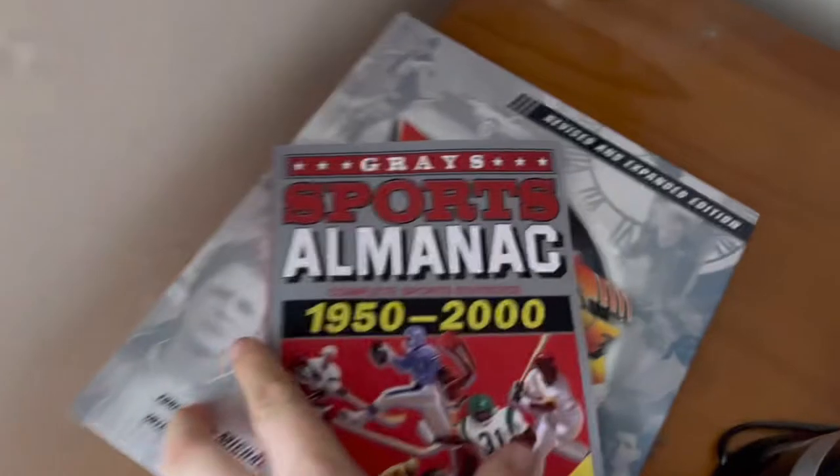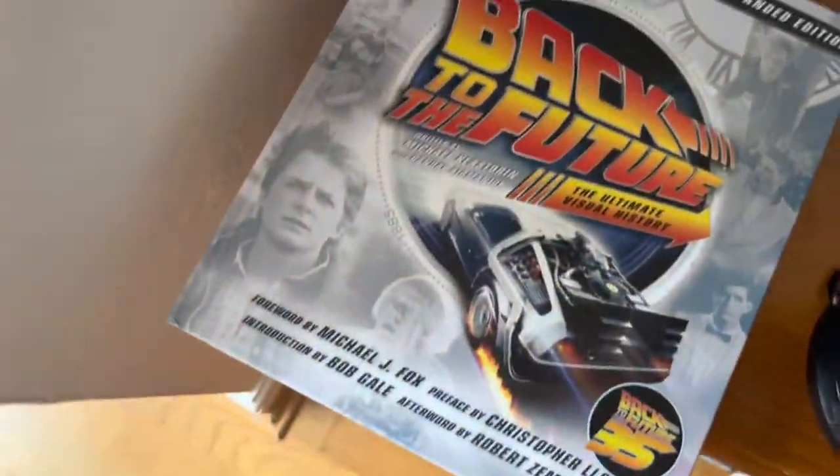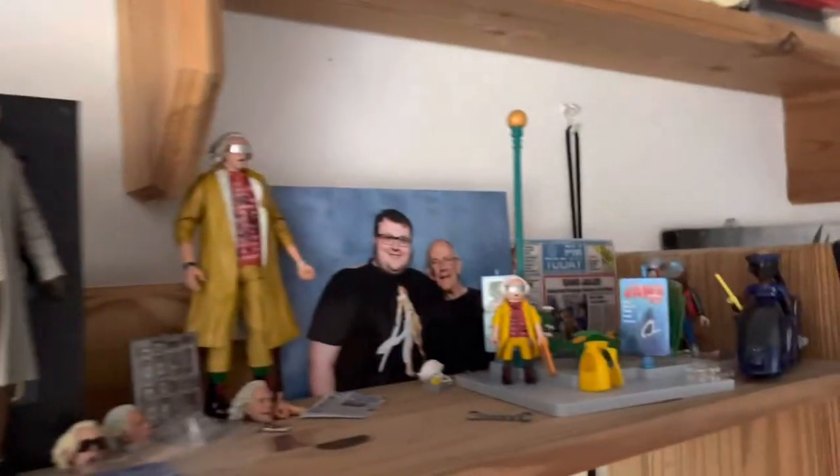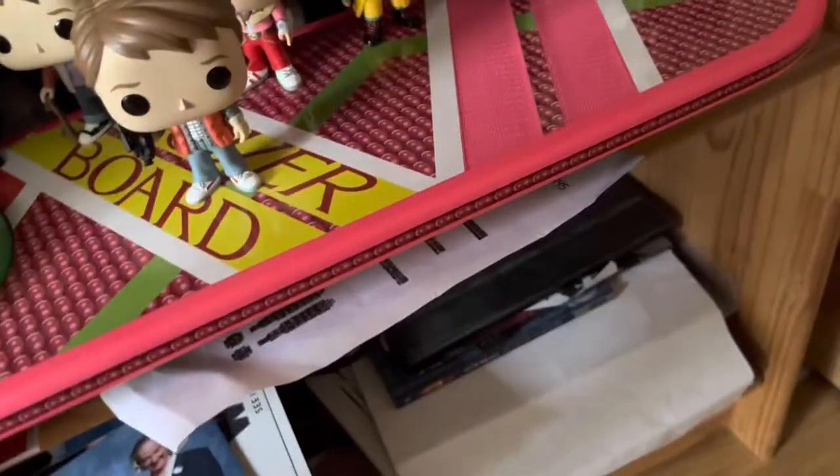Just over here we've got the Sports Almanac, and this little Back to the Future book which has some really cool stuff in. I'm overall happy with my collection. In fact, I'm going to have to find another place to put my photo with the Back to the Future cast — I'm thinking around there or down there, but I'll decide later on.